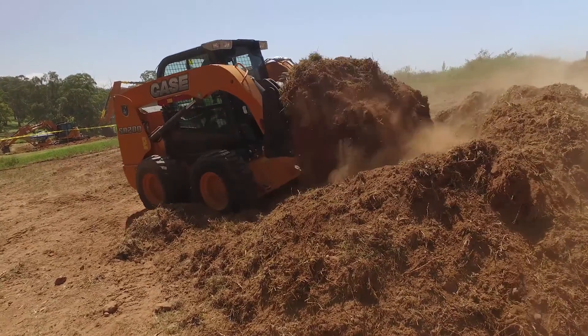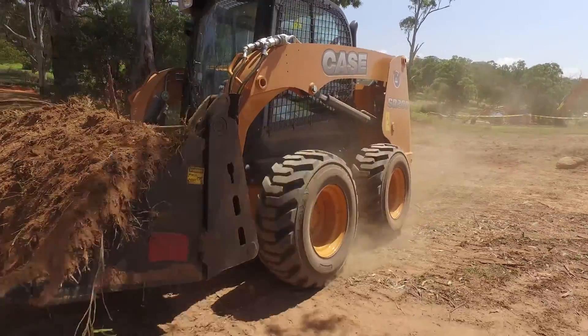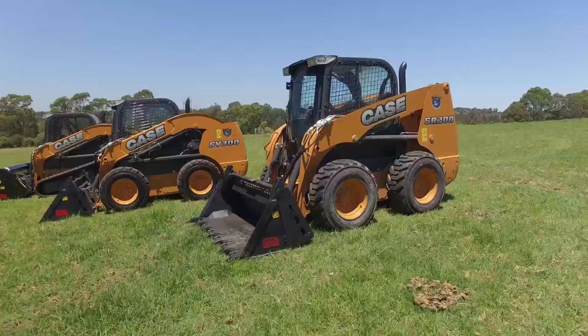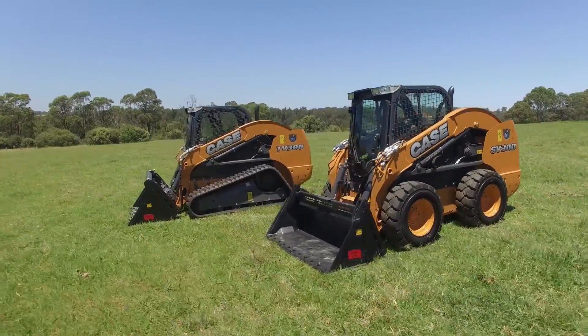Case Skid Steer and Track Loaders have the power and build quality to get more work done day in, day out. Talk to your Case dealer about the Skid Steer and Track Loader product range.